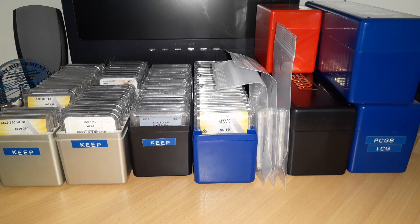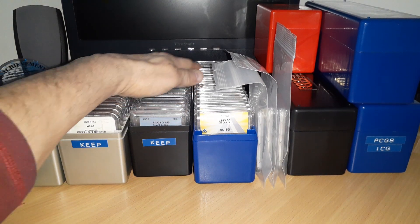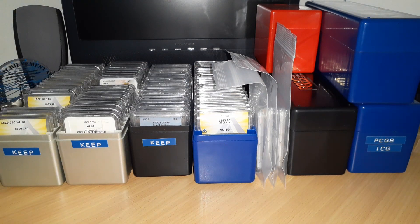Every single coin here is straight graded — well, not all of these I submitted myself, some I bought that way, but there are submissions of mine mixed in here. We'll revisit that. Stay tuned, there will be another video. Thank you for watching if you made it this far, and take care till next time.